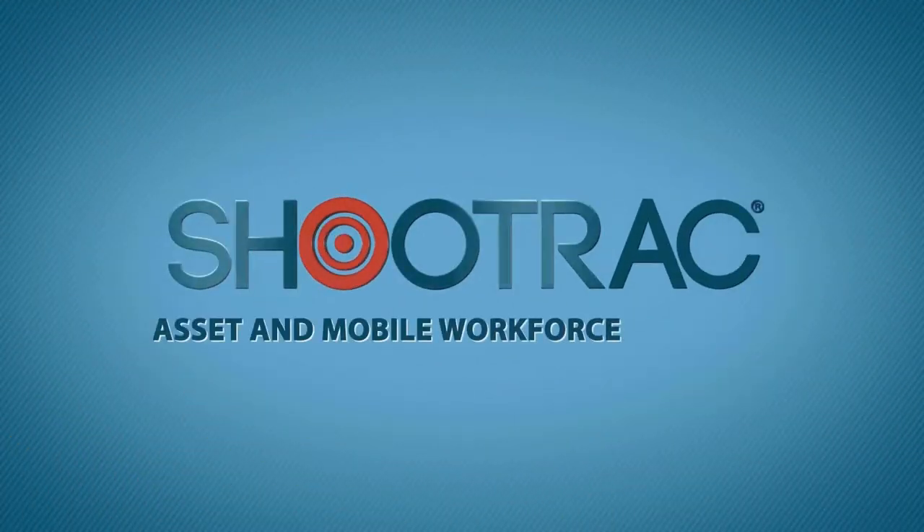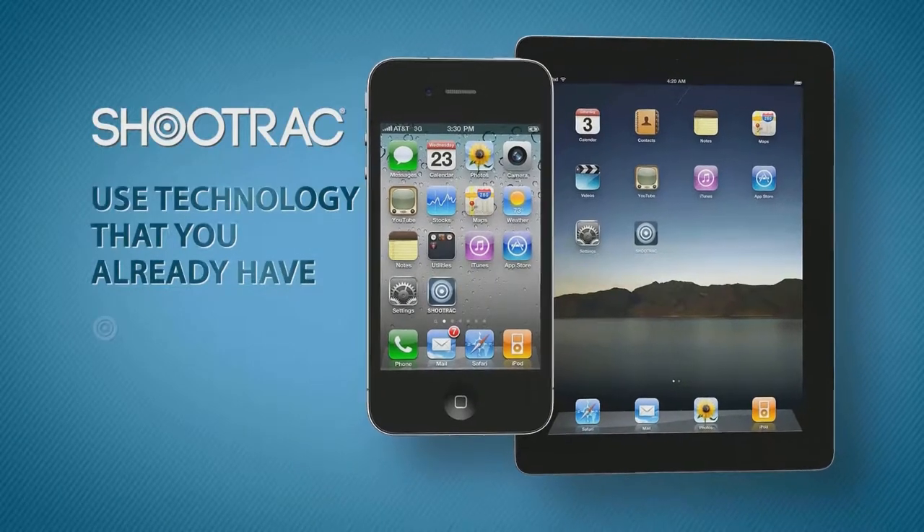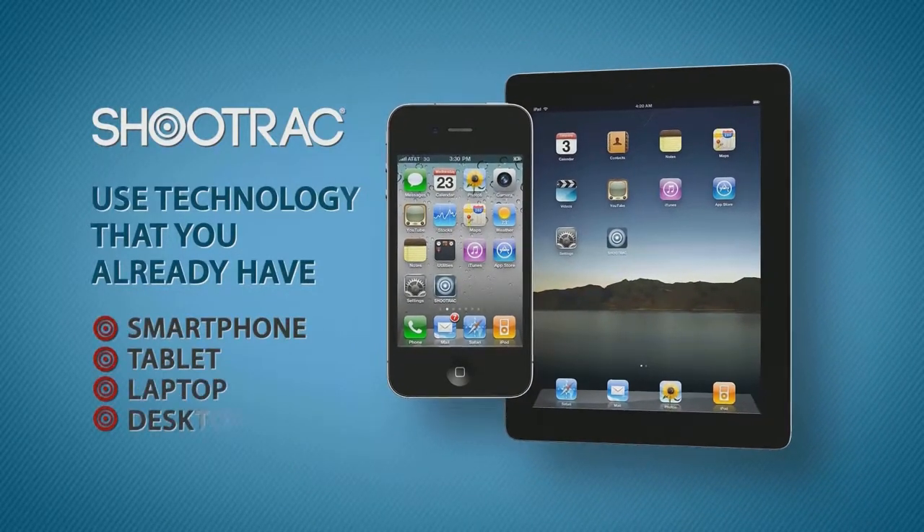ShoeTrack lets you track all your assets and mobile workforce using technology that you probably already have: any smartphone, tablet, laptop, or desktop.